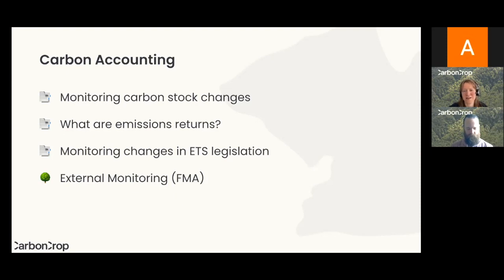Finally, a note about the FMA or Field Measurement Approach. If you have over a hundred hectares of registered forest in the ETS, you have to do a Field Measurement Approach, which means you set up plots, measure them, and report that data to MPI. MPI will then keep track and record the changes in carbon of your forest. Again, that's something Carbon Crop would help manage for you as a customer.